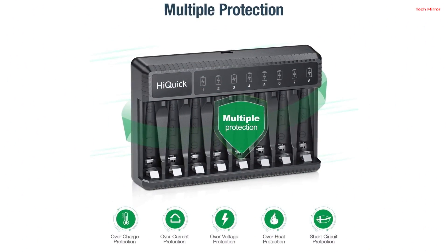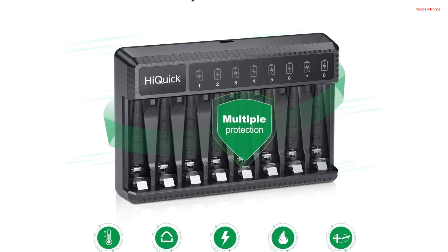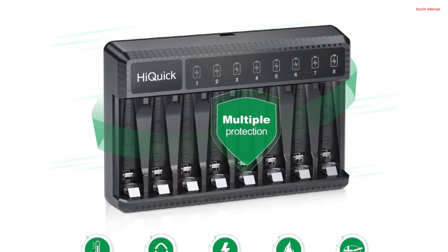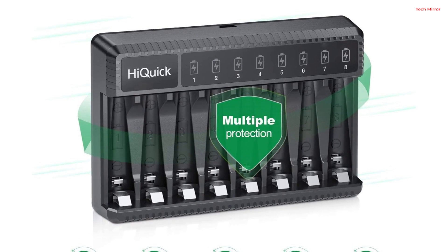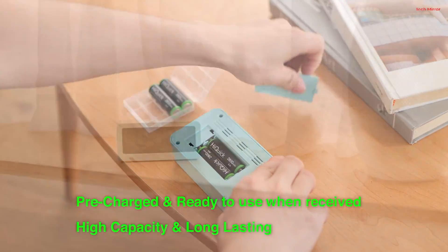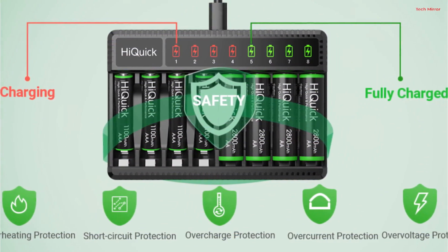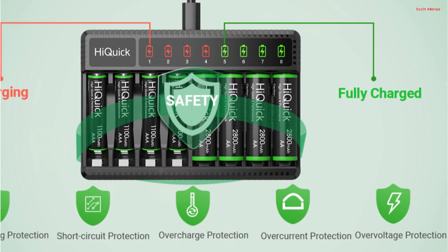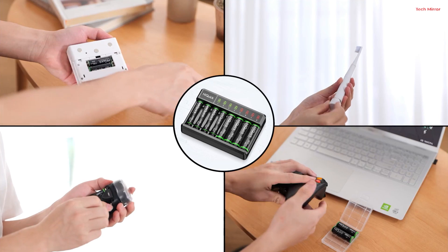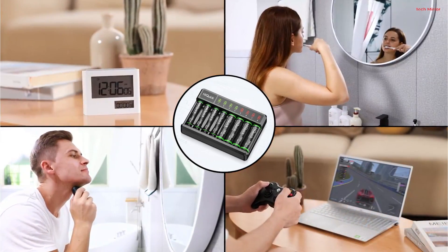The 8 independent charging slots and smart LED screen make the charging process intuitive and convenient. The charger's 5V/2A high current charging interface ensures speedy restoration of battery power, while intelligent protections prevent overcharging, overcurrent, overvoltage, overheating, and short circuits. With HiQuik, you're not just charging batteries — you're investing in a reliable, efficient power solution.